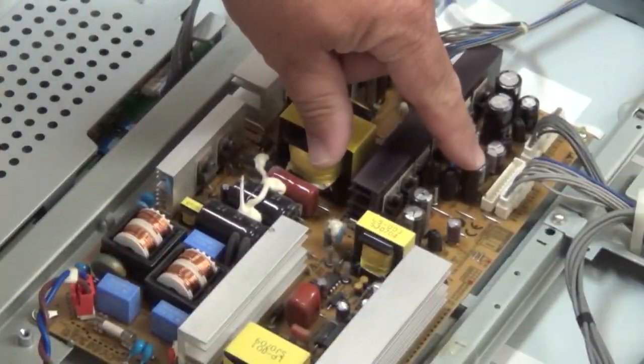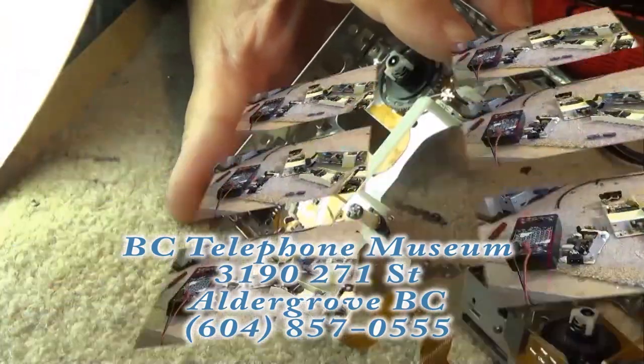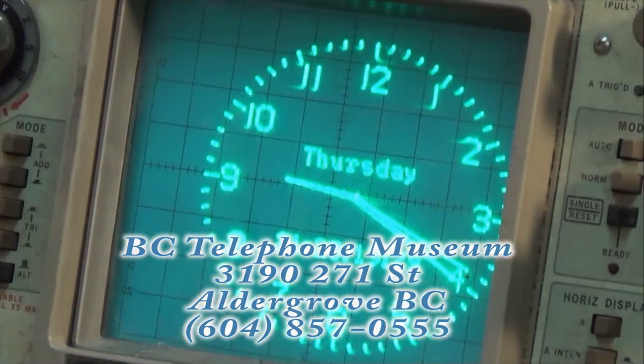I shot this footage in July 2010 when I took a tour through the BC Tel Museum in Aldergrove, and I just found the SD card — it's been missing for 12 years. I found it. I finally got around to editing it; I think you guys can enjoy this.